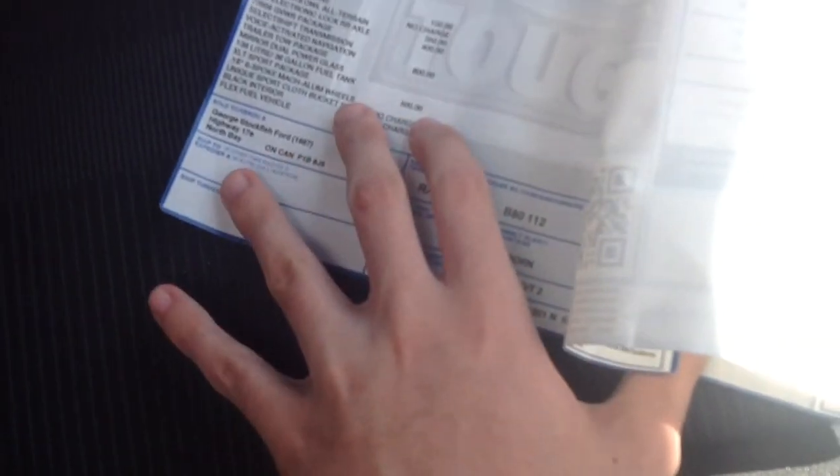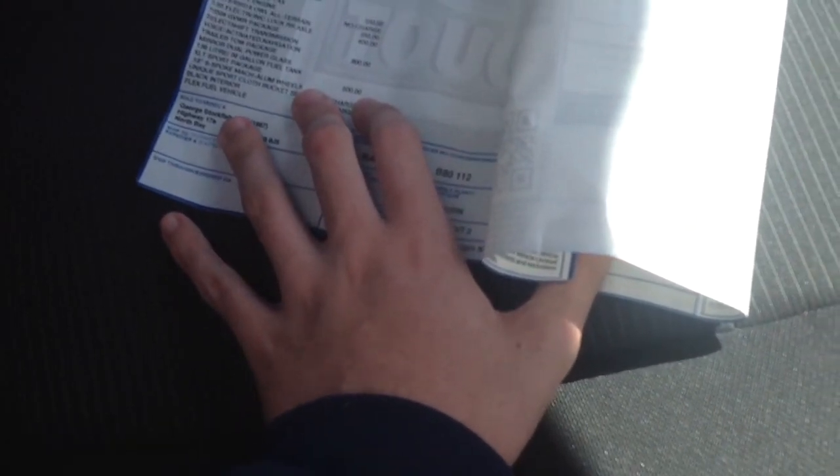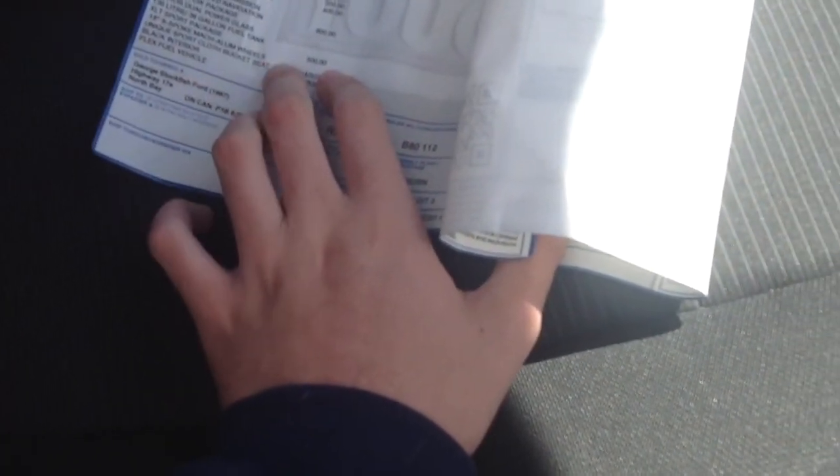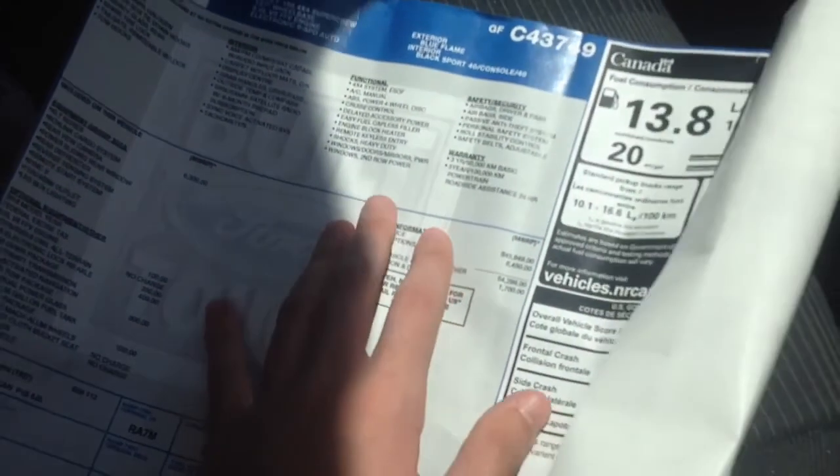As you can see, the vehicle was sold to George Stockfish — Stockfish Ford in North Bay. That's the place where I did all those full in-depth reviews.